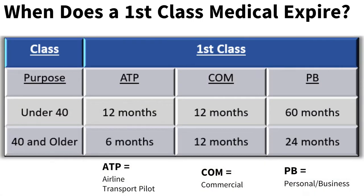If under the age of 40, first-class medicals are good for 12 calendar months if used for ATP or commercial operations, and 60 calendar months if used for personal or business flying. If over the age of 40, first-class medicals are good for 6 calendar months when used for ATP operations and 12 months when used for commercial operations. First-class medicals are good for 24 calendar months if over the age of 40 and used for personal or business flying.